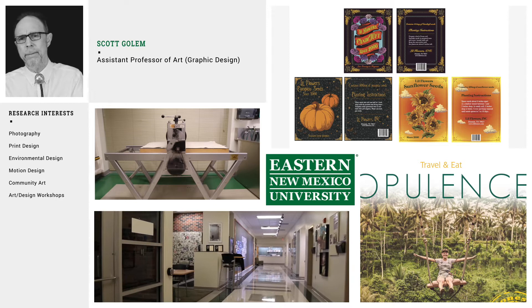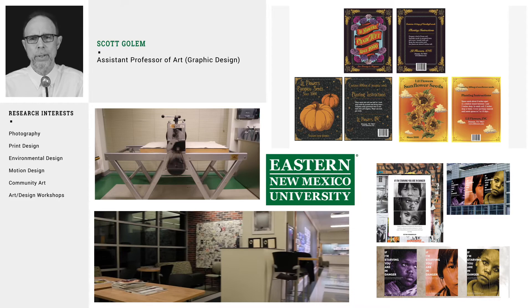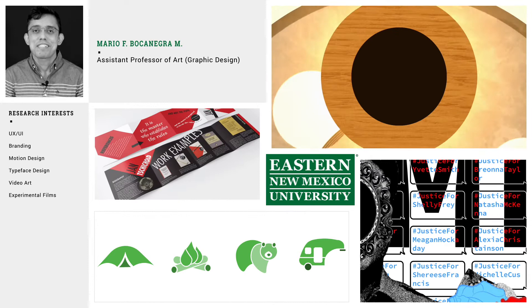We invite guest speakers from professional graphic design, illustration, and web backgrounds. Our past field trips have included art museums, galleries, art studios, and conferences.